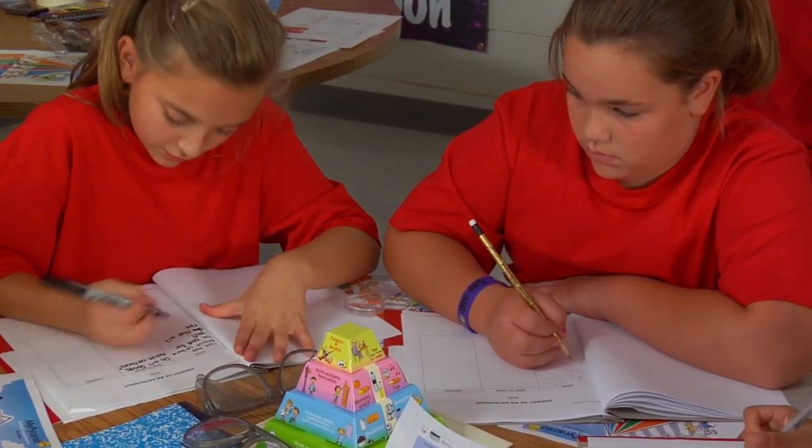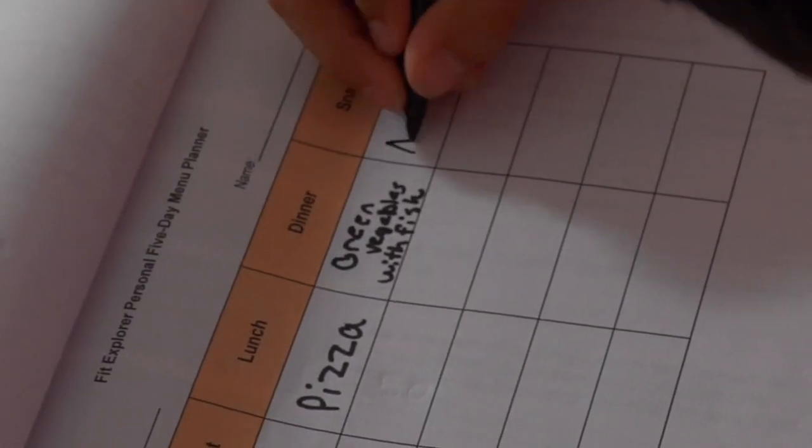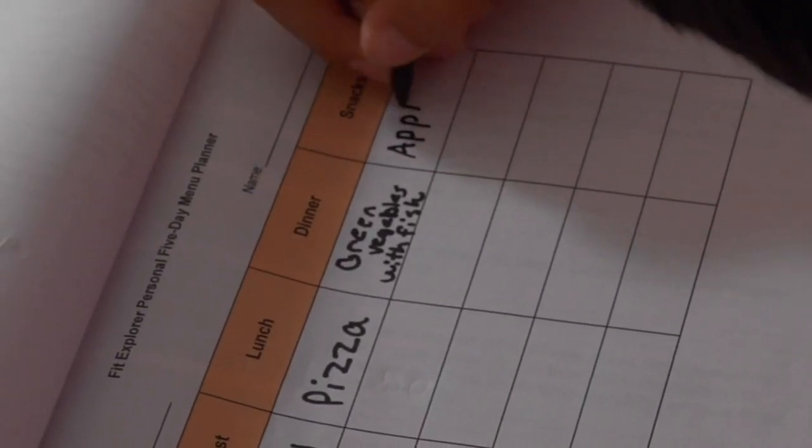Based on what they have learned so far, the kids should be able to fill out their five-day menu planner with much healthier food choices. Congratulations! You have just completed the Energy of an Astronaut educational activity.